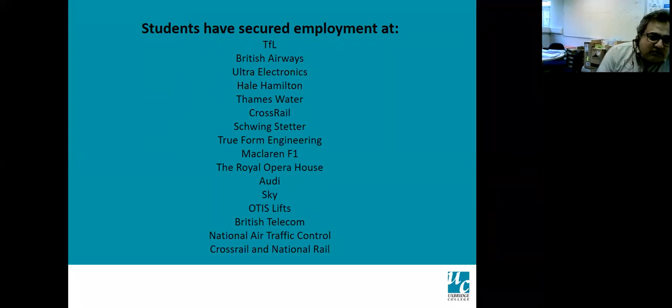Our students have secured employment — we can't list all the companies, but literally everywhere you can think of, whether small or big. We've listed a few including TfL, BA, Ultra Electronics, Hale Hamilton, Thames Water, Crossrail, Formula One, Royal Opera House, Audi, Sky, Otis Lift, Air Traffic Control, and National Rail.